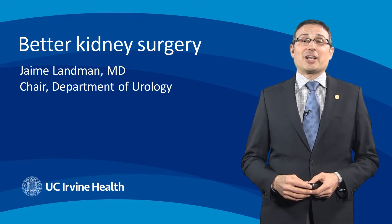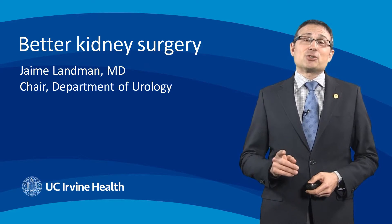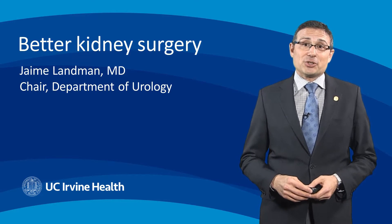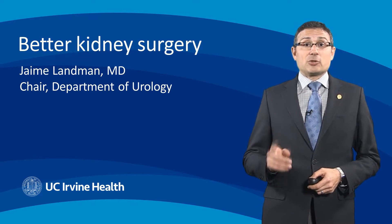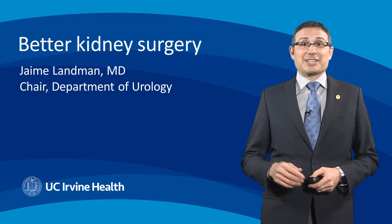My name is Jamie Landman from the Department of Urology at UC Irvine, and we are truly passionate about better kidney surgery. Our department also has a long history of amazing innovation that has been transformative to kidney surgery, which I'd like to share with you today.